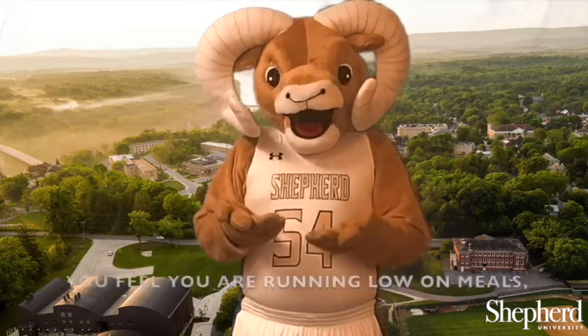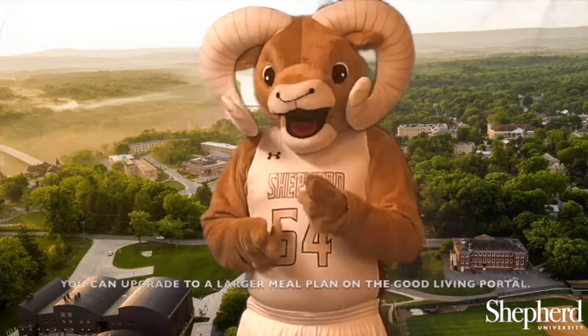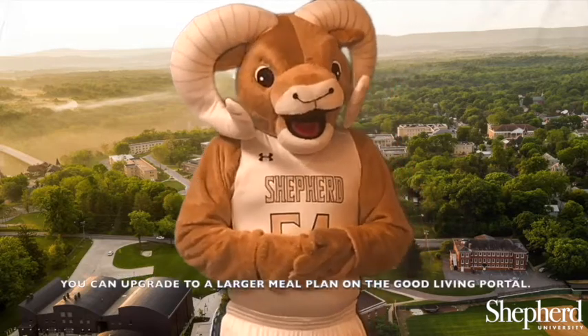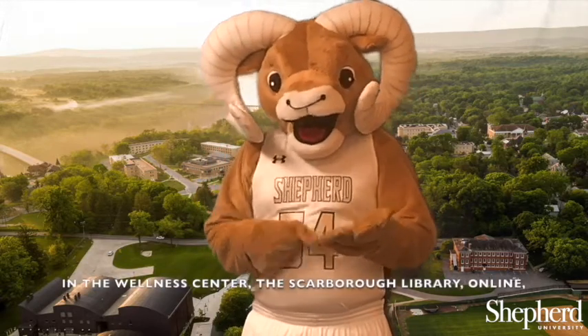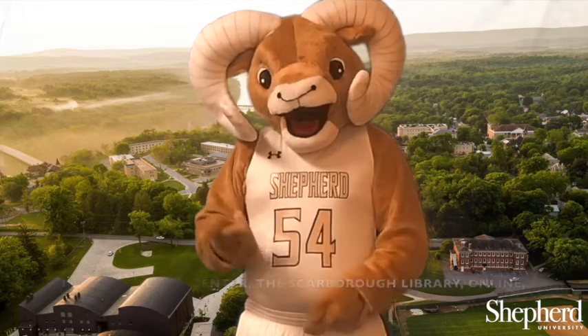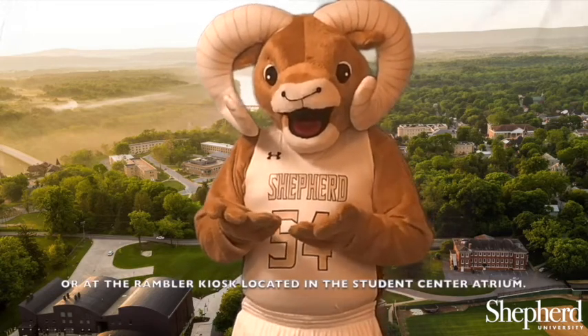If at any point in the semester you feel you are running low on meals, you can upgrade to a larger meal plan on the Good Living Portal, or add money to your Rambler card in the Wellness Center, the Scarborough Library, online, or at the Rambler Kiosk located in the Student Center Atrium.